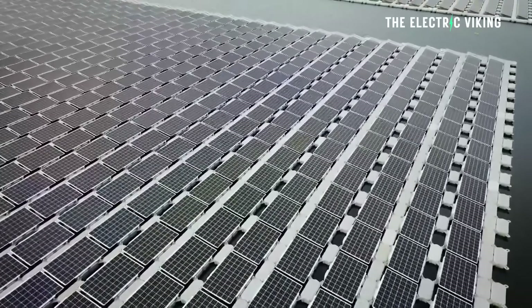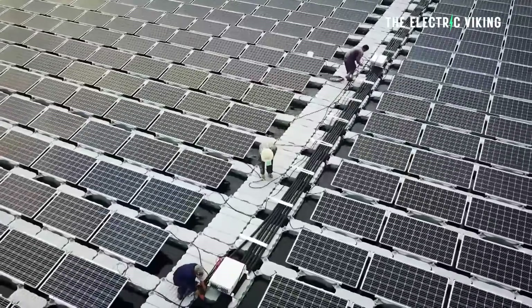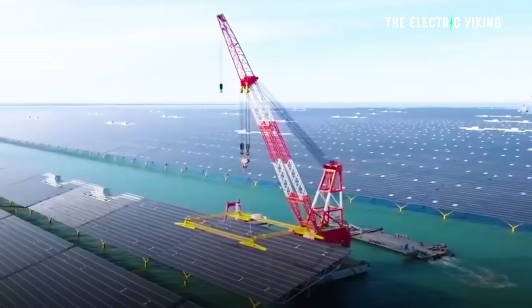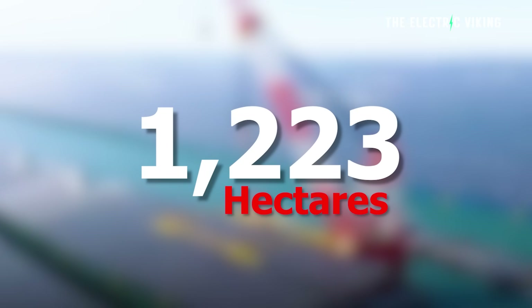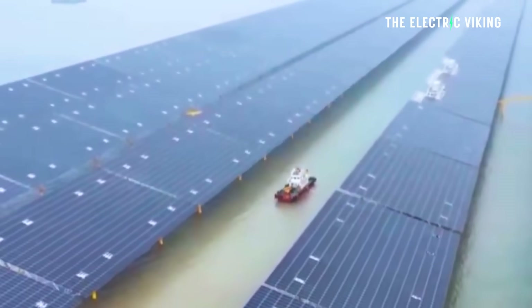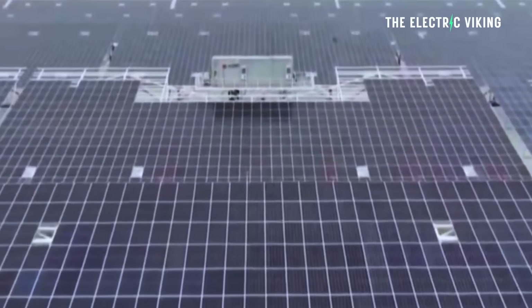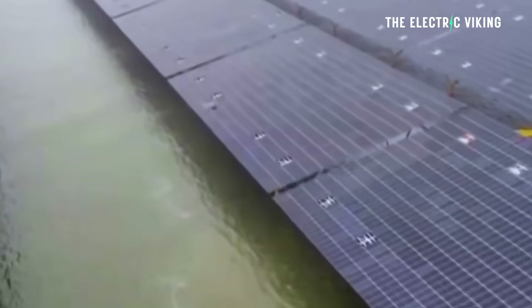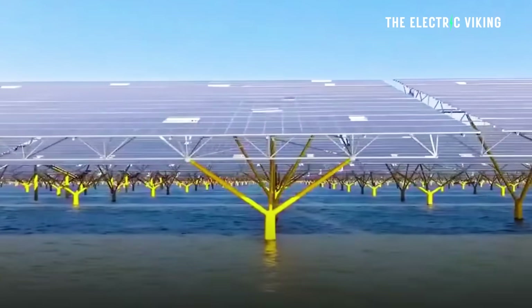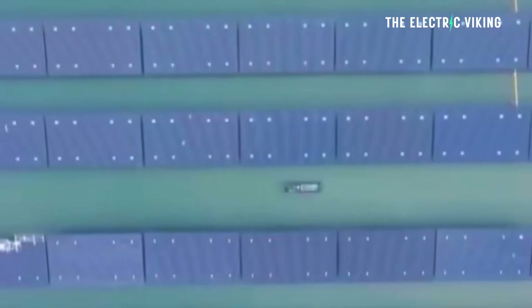Located around five miles from shore — so quite a long way, it would be very difficult to see from shore — this installation spans 1,223 hectares of shallow coastal waters, with depths ranging from 3.2 to 13.1 feet, which is one to four meters. So the ocean beneath these solar panels is not very deep.